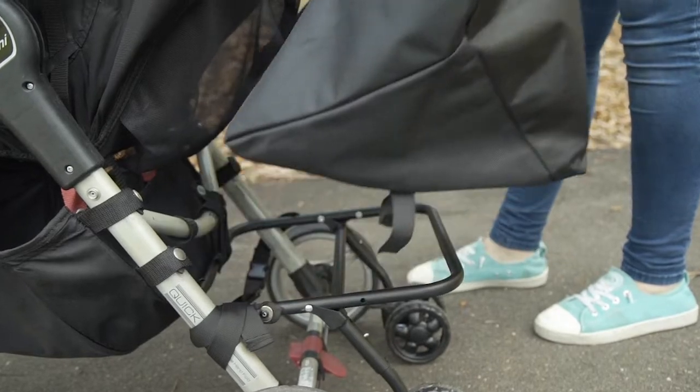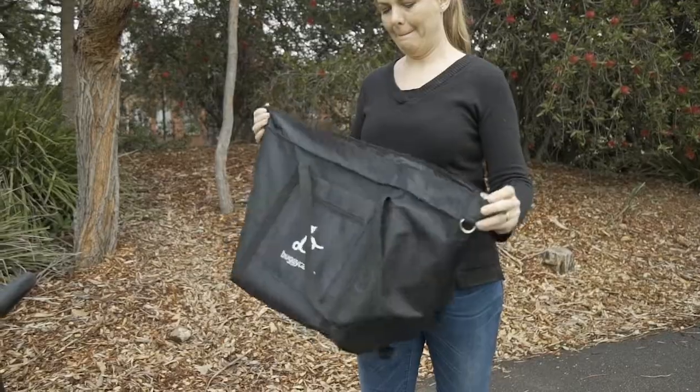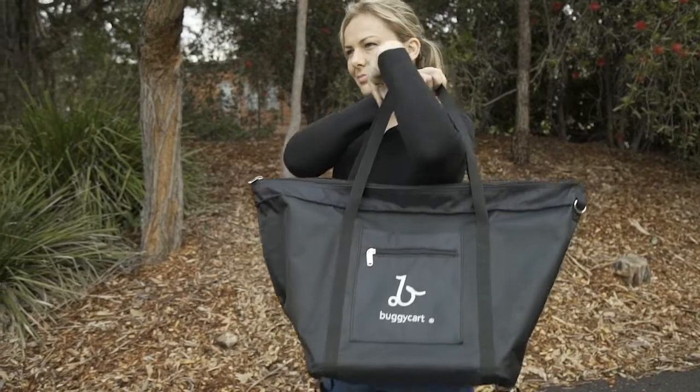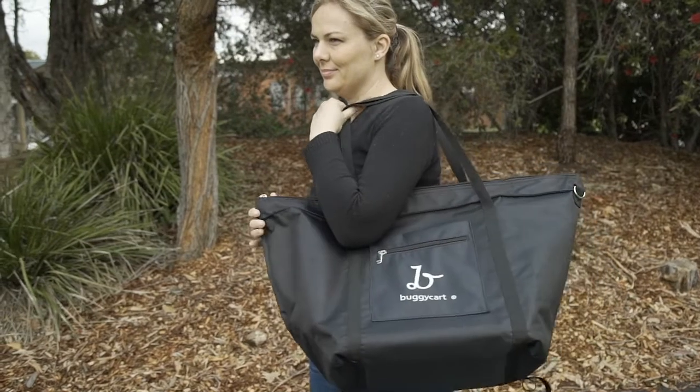The new buggy cart is a game changer for all parents and parents-to-be with prams and strollers. Shopping has never been as easy as a walk in the park with your little ones safely in the comfort of their own pram seat.